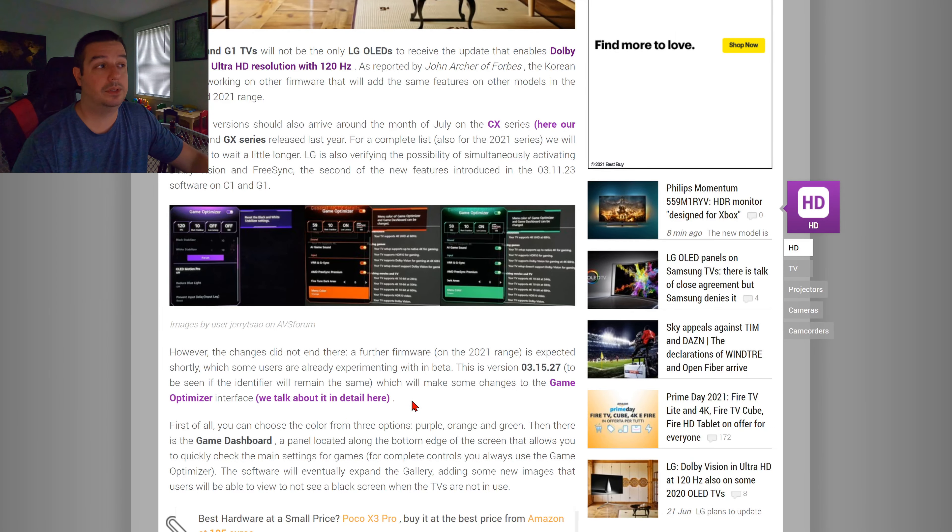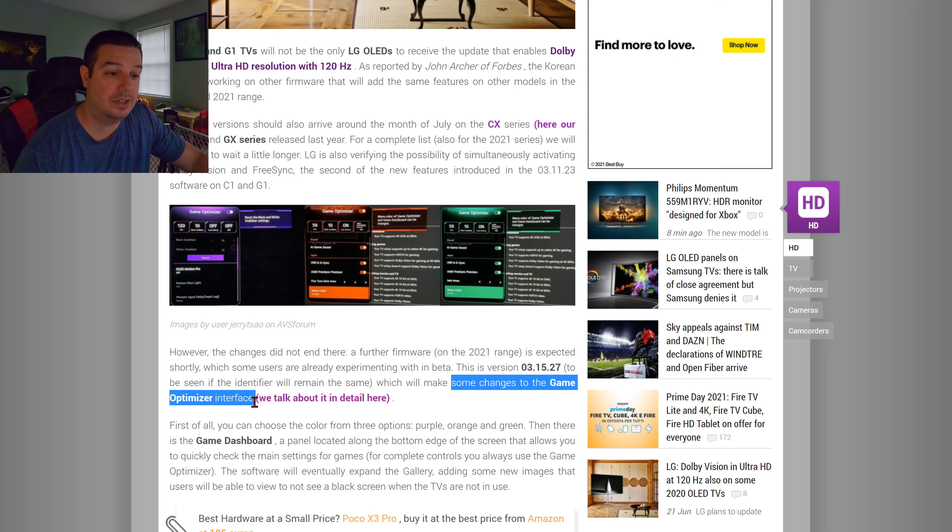While 03.11.23 just came out and is still being rolled out in some regions of the world, LG is not done yet. They are expected to release firmware 03.15.27 for the LG C1 and G1 later this week or into the weekend, which makes additional changes to the Game Optimizer interface.